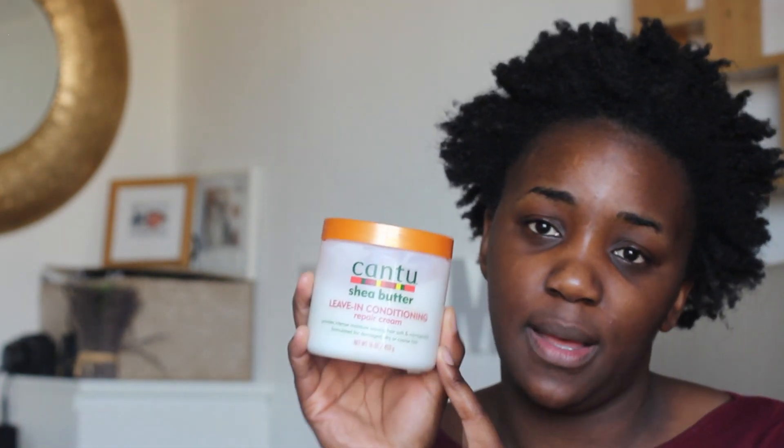Before I use heat, I pop on the shea butter oil, and then this leave-in conditioning repair cream. This one is really, really nice for damaged, coarse, and dry hair — it gives a really moisturized feel. It's like a cream, and my hair seems to respond better to a cream. It leaves it lighter. When I have oils in there, it makes my hair really dense and heavy, so that doesn't really work for me — it's just not my preference.